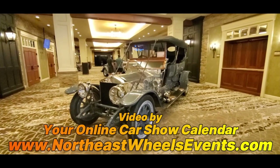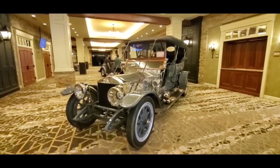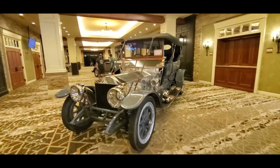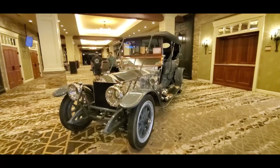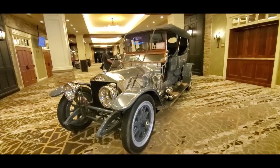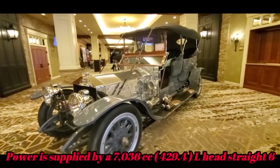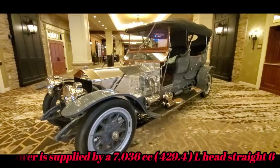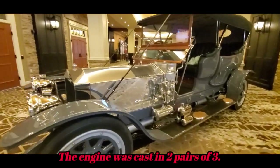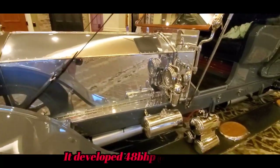This is Pam from NortheastWheelsEvents.com at the 2023 RM Sotheby's auction in Hershey. What would a good auction be without a nice Rolls-Royce? This is lot 94050 — just a beautiful example. I always love the polished aluminum. Henry Royce really knew how to build a car.